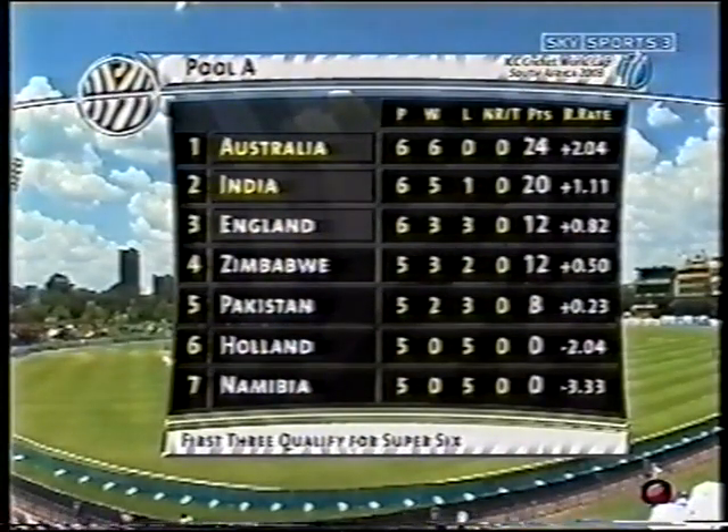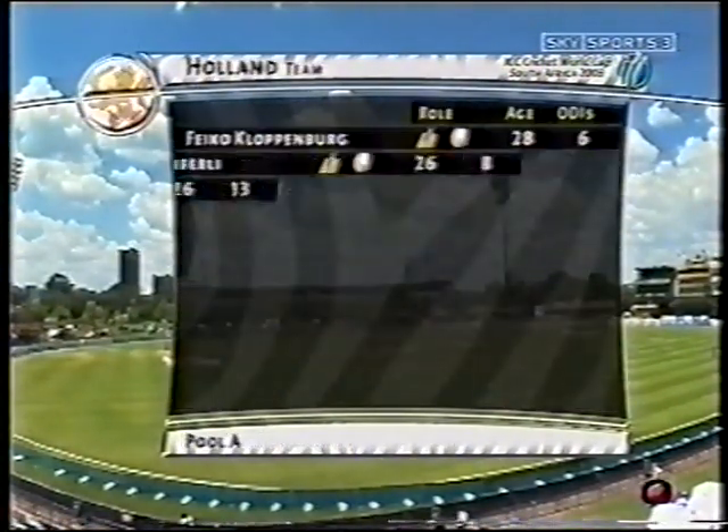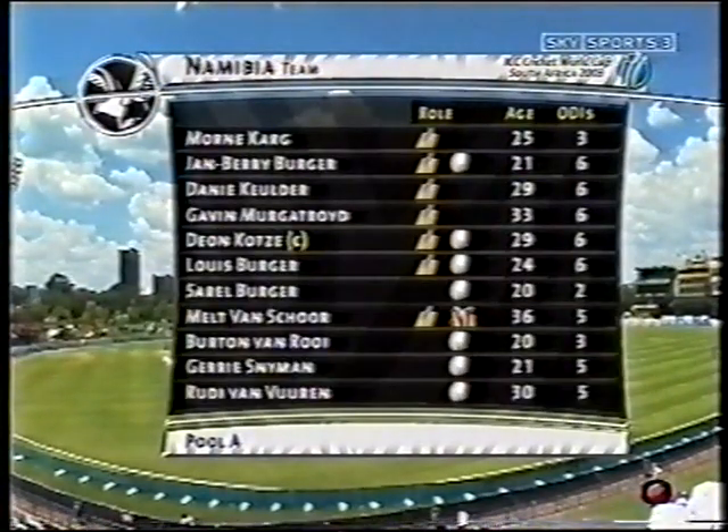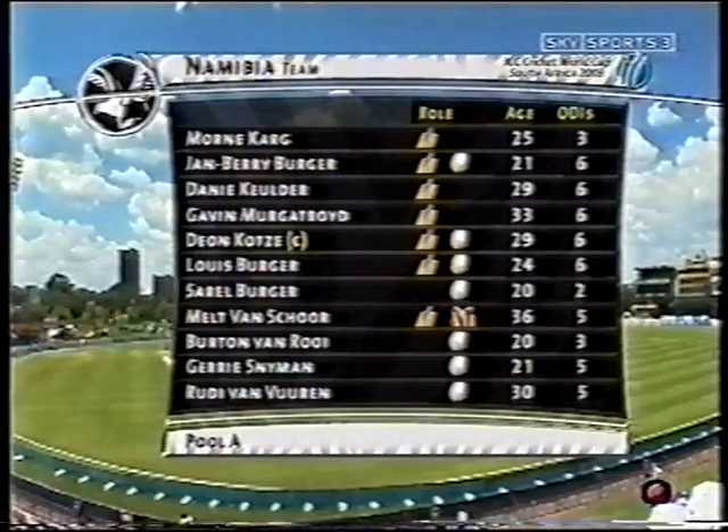With the Super Sixes, South Africa are out, so we concentrate on Pool A. Playing a game in that pool today are minnows Holland and Namibia, yet to get a win — both played five, lost five. It's their only chance to register some points in this 2003 World Cup. Played at Bloemfontein, Holland won the toss and elected to bat first. Watch out for some fine antics from Kloppenberg and van Nortwick in the Dutch batting lineup. We join the match now with highlights of the Dutch innings.